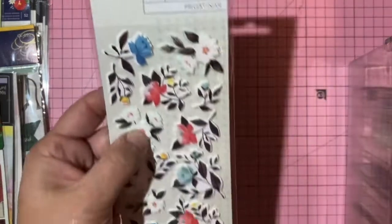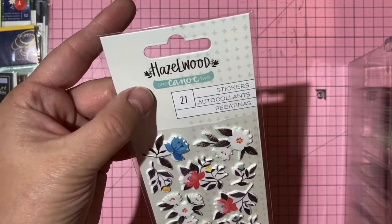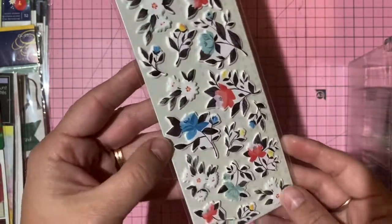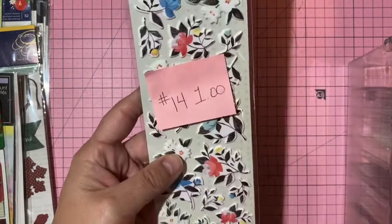One Canoe Two Hazelwood collection — 21 floral puffy stickers. One dollar, number 14.